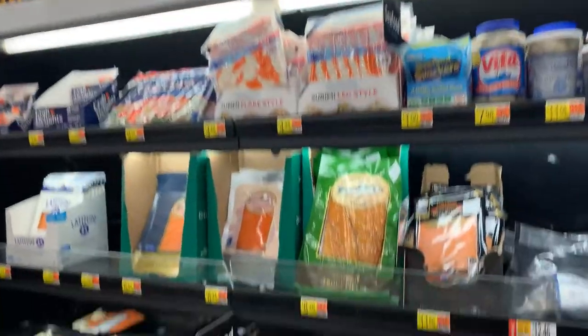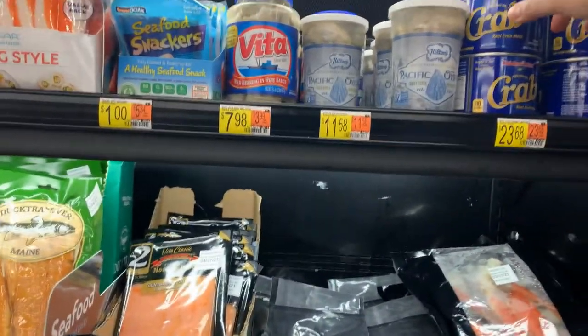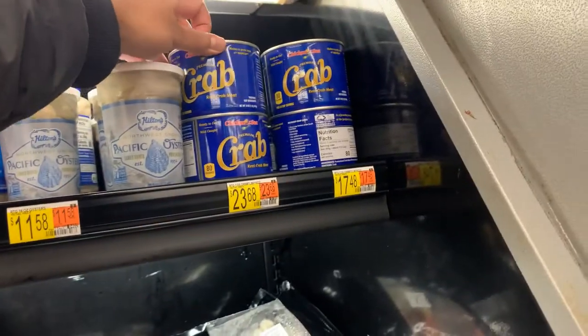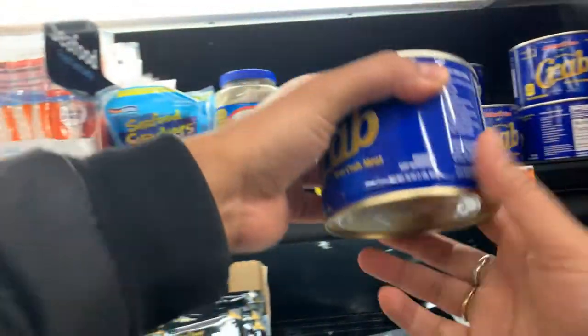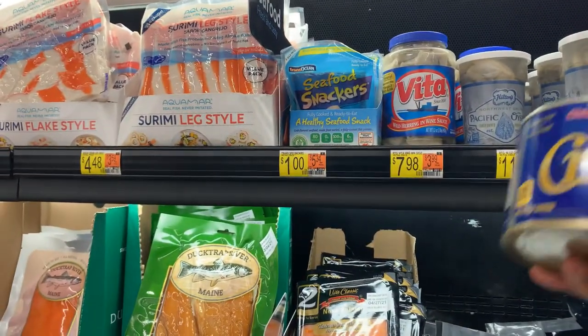I could not find much crabs here. This is crab meat — it's a container where you have crab meat inside, red crab meat. It's $23 — it's kind of costly.